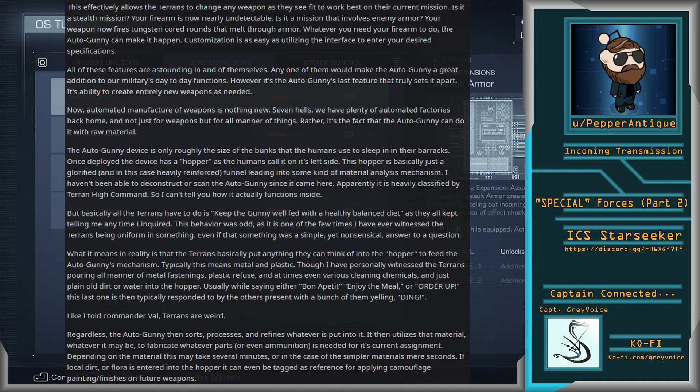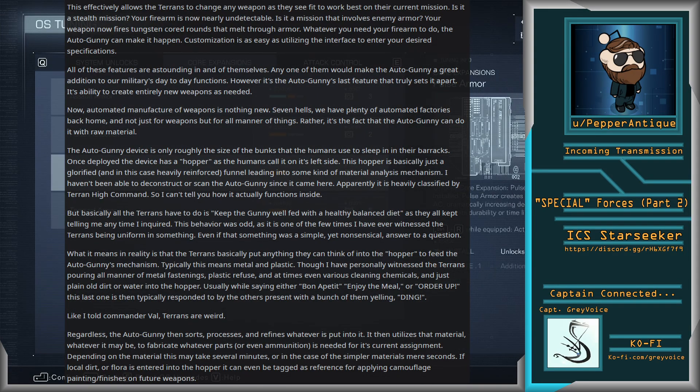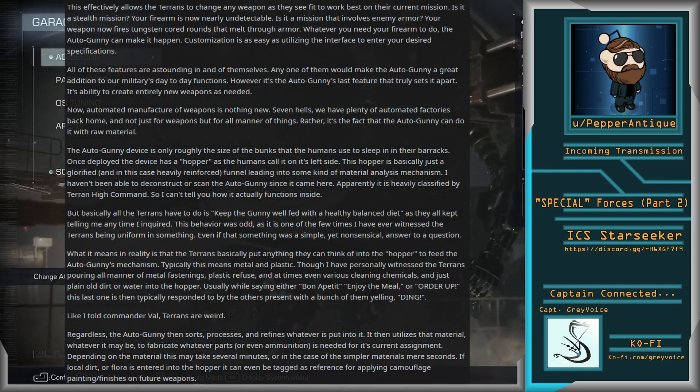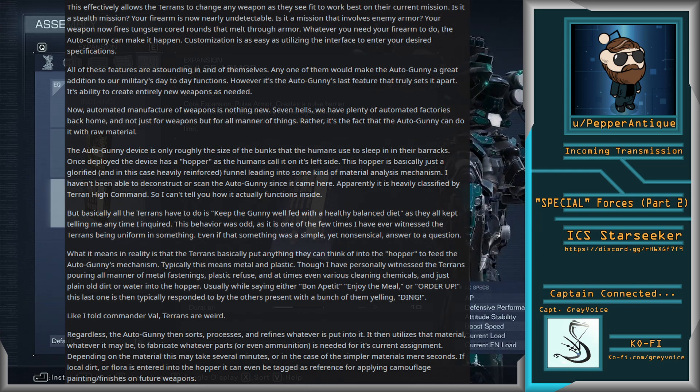All of these features are astounding in and of themselves. Any one of them would make an Autogunny a great addition to our military's day-to-day functions. However, it is the Autogunny's last feature that truly sets it apart — its ability to create entirely new weapons as needed. Now, automated manufacture of weapons is nothing new. Seven Hells, we have plenty of automated factories back home, and not just for weapons, but all manner of things. Rather, it is the fact that the Autogunny can do it with raw material. The Autogunny device is only roughly the size of the bunks the humans use to sleep in their barracks. Once deployed, the device has a hopper, as the humans call it, on its left side — basically just a glorified, and in this case heavily reinforced, funnel leading into some kind of material analysis mechanism.